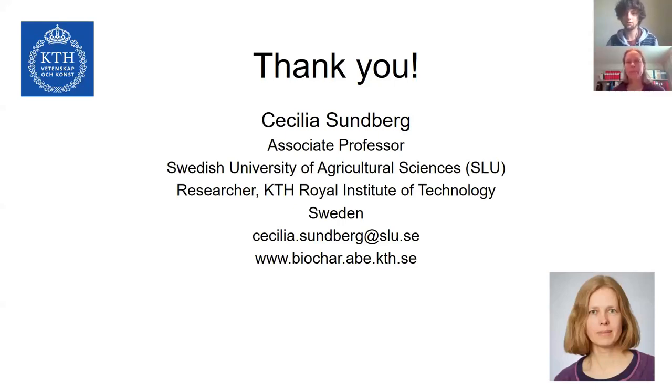Thank you very much, Cecilia — really interesting subject and really long-term. You already got a couple of questions. I was wondering: you mentioned that wood fuel preparation is an issue and that there may not be enough. Have you thought about using a more centralized version of preparing the biochar and then distributing it for cooking and for agriculture, so that people don't cook with wood but use some kind of shared pyrolysis unit?